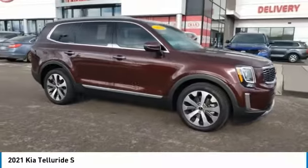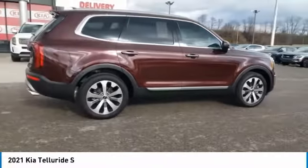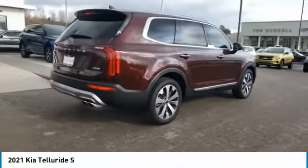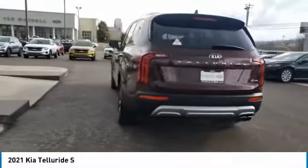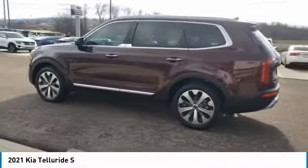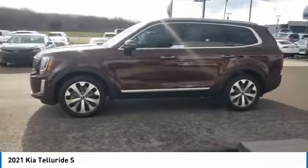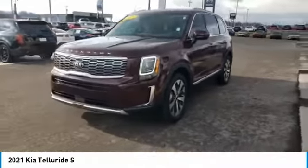Looking for the right vehicle? Check out the 2021 Telluride. The Kia Telluride is an impressive SUV that boasts a striking exterior look, plenty of interior technology features, additional space for guests in the third row, and a powerful engine — leave no doubt that this is an SUV worth talking about. Here are some of this vehicle's great options.